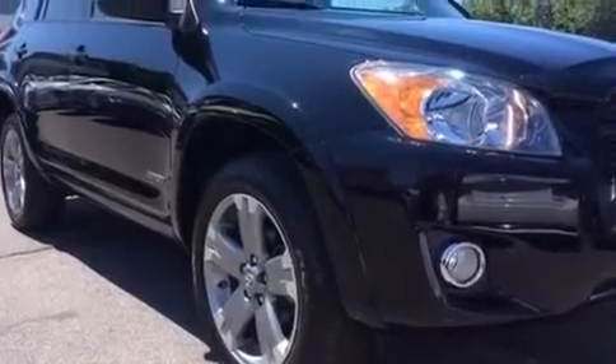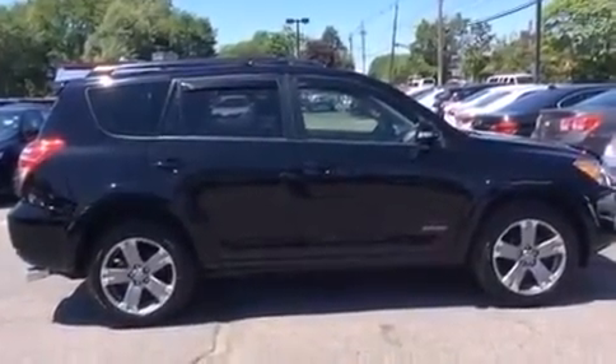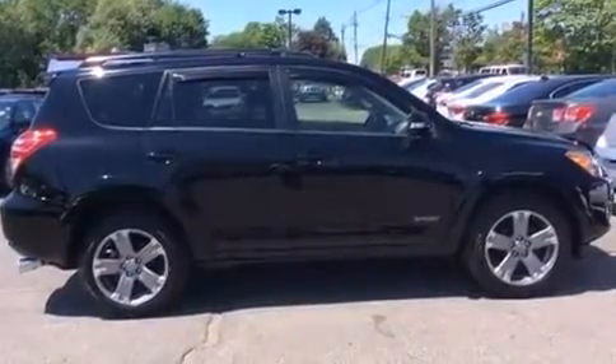Take command of the road in the 2012 Toyota RAV4. With fewer than 25,000 miles on the odometer, this four-door sport utility vehicle prioritizes comfort, safety, and convenience.